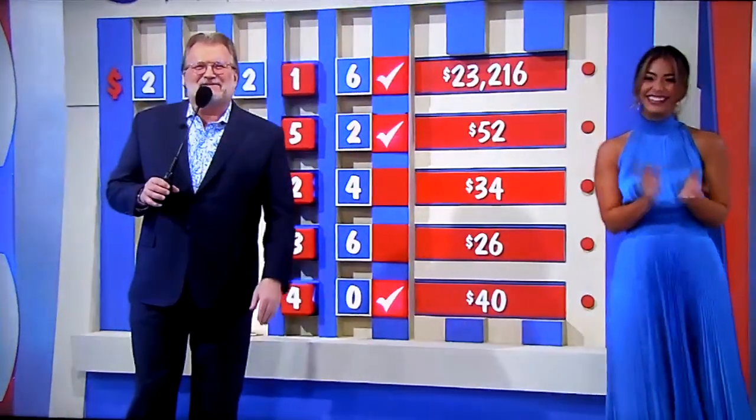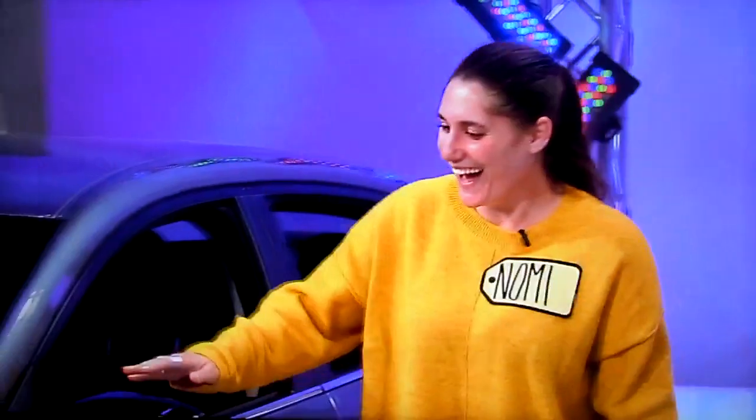Let's get another contestant up here. Who you got, Jordan? Matt!